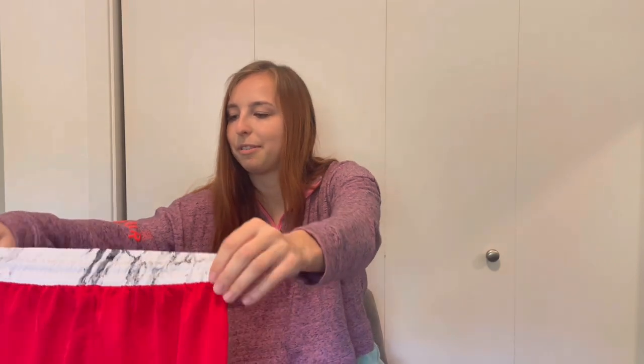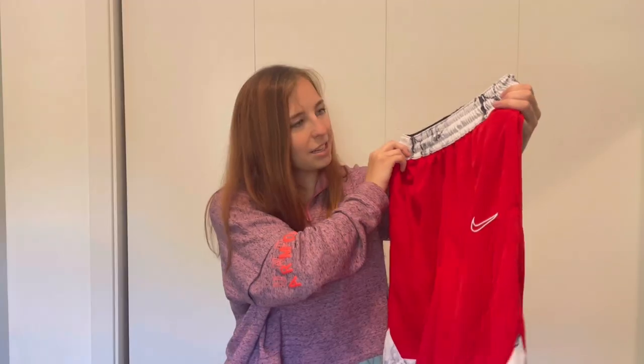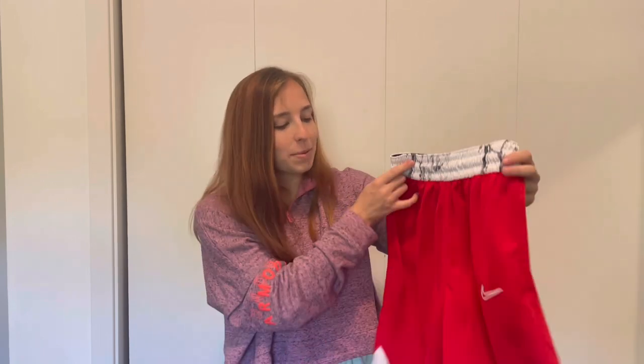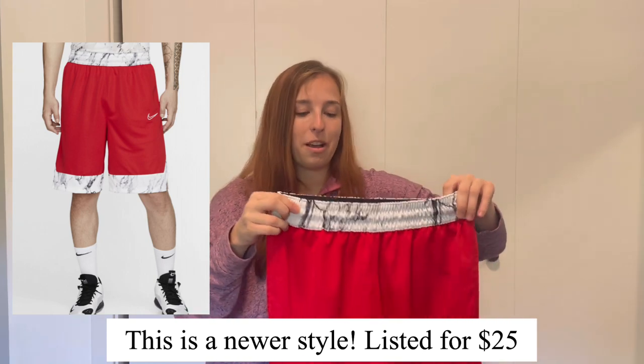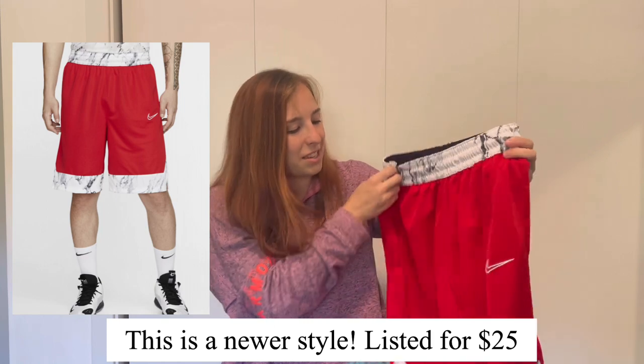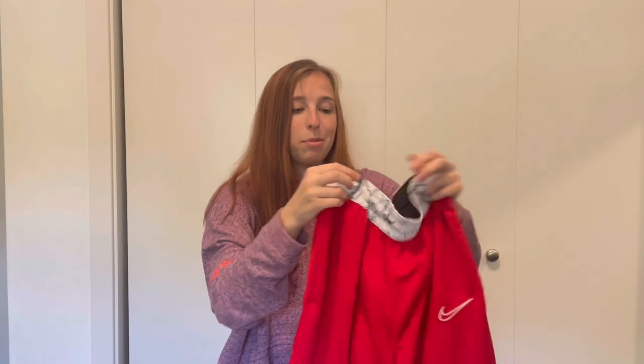Another Nike item — a size small pair of basketball shorts. These are really cool with marble detailing at the hem and on the waist. I got a pair of older Nike basketball shorts in my first Thread Up box and sold them at around $25, so I anticipate listing these for around $25 to $30 if it's a newer style. They appear to be in like-new condition with no snags, which is really common for these shorts, so hopefully I could profit around $15 to $20.